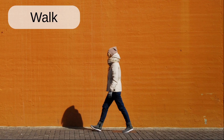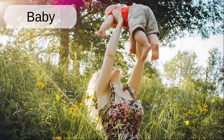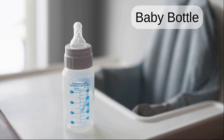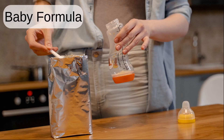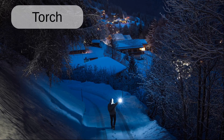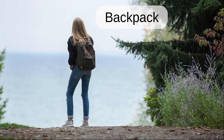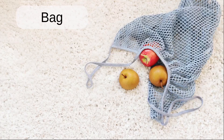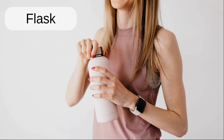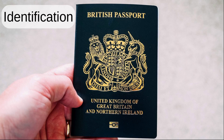Walk. Window. Baby. Baby bottle. Baby formula. Toy. Torch. Sun cream. Backpack. Bag. Flask. Passports. Identification.